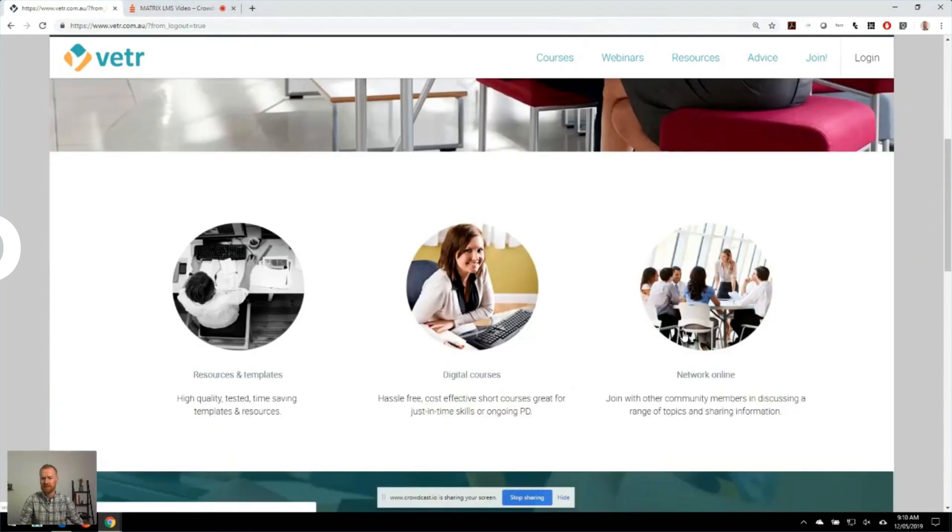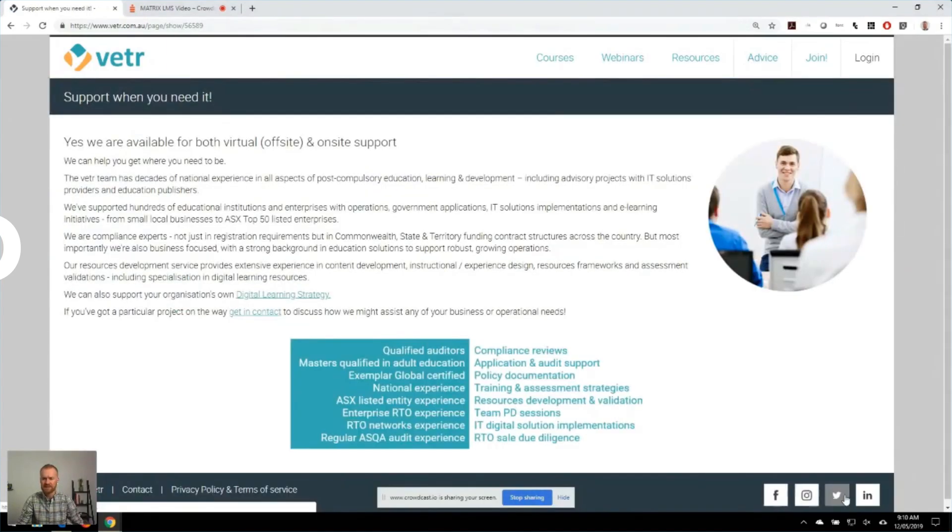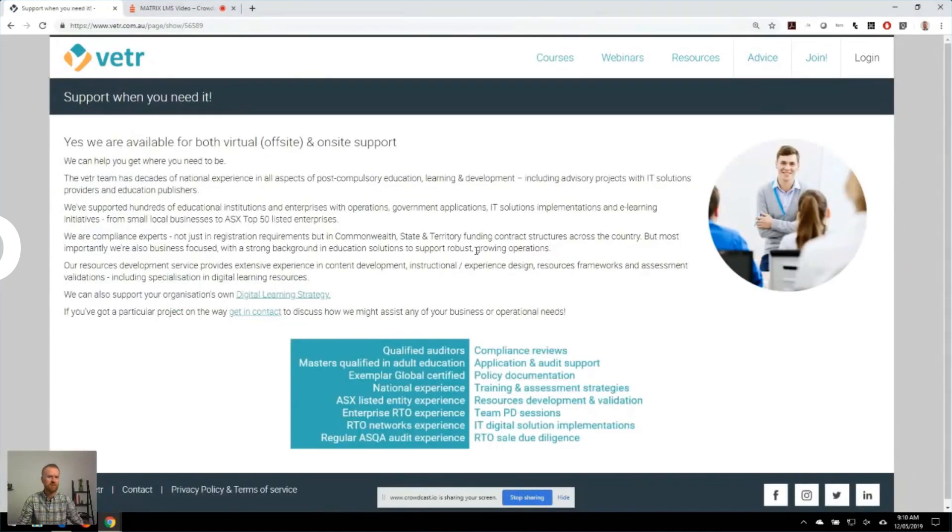Menus, imagery, videos, specific pages, links to socials, etc. — all the things that you would normally see on any modern website.